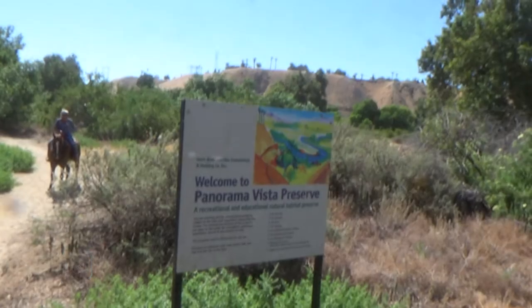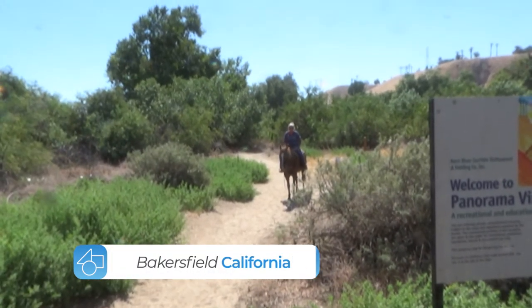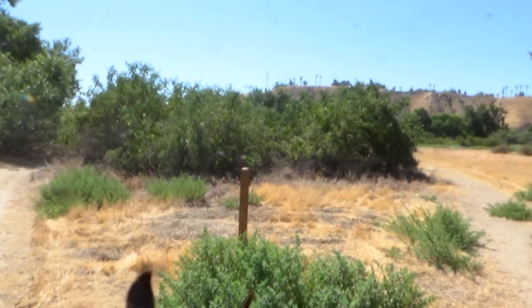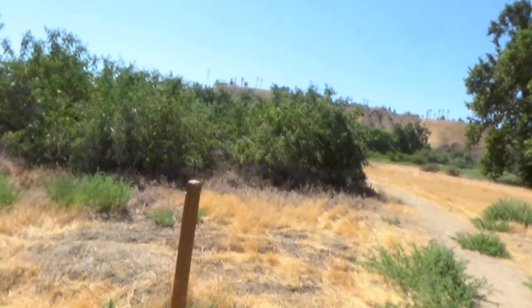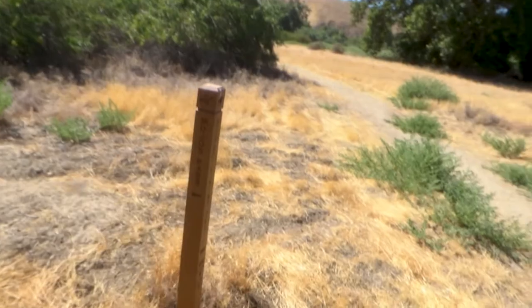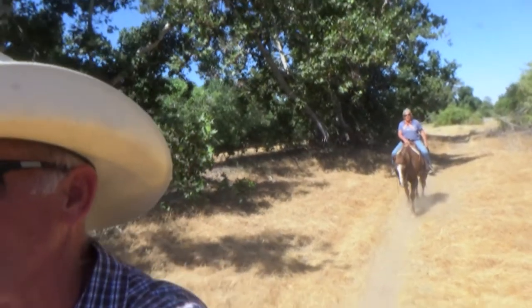We're out here at the Panorama Vista Preserve and we've got Scratch and we've got Dusty and Renee. Say hi, Renee. The trails are well marked here. We like to take Mojo's Pass but there's also the Silver Lining Trail. We're gonna come up here next to the river where it might be a little bit cooler. We'll find out.